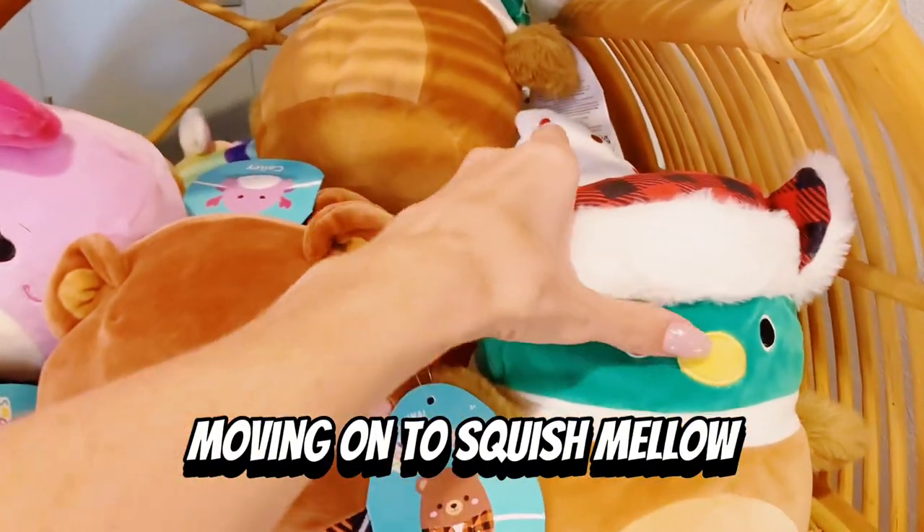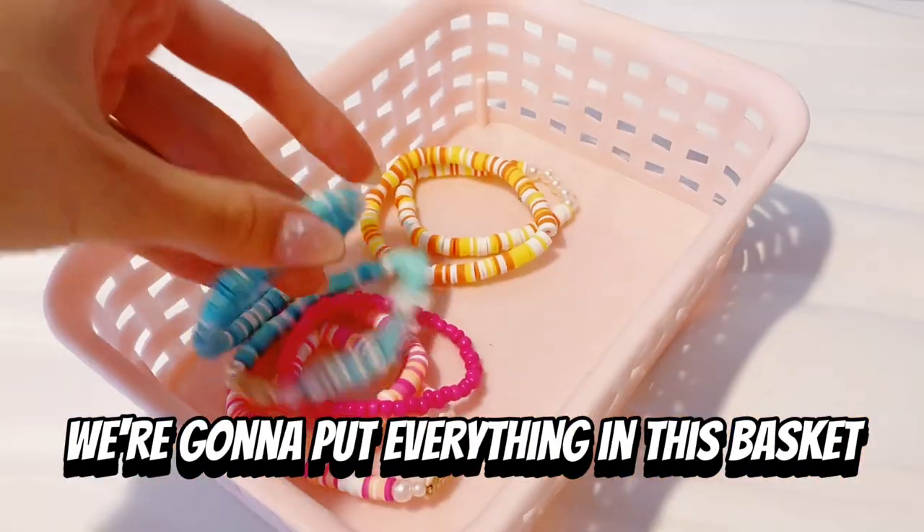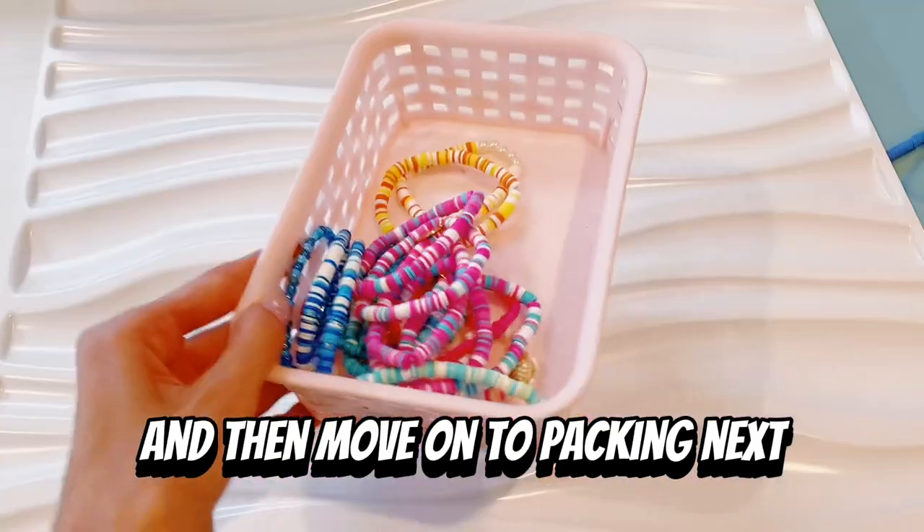Moving on to Squishmallow — she didn't get this one, but she got this super cute one behind it. We're going to put everything in this basket and then move on to packing.